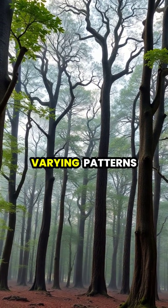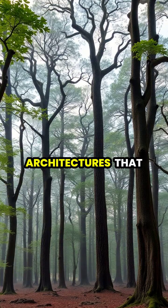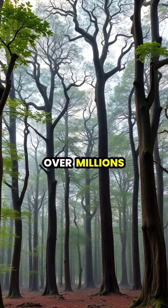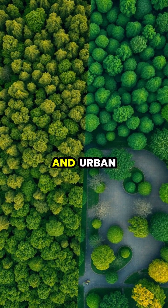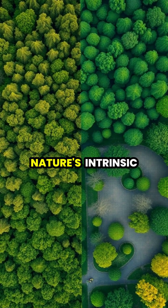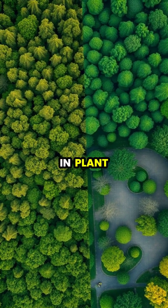Different tree species show varying patterns of crown shyness, creating unique canopy architectures that have evolved over millions of years. This remarkable behavior occurs in both natural forests and urban settings, demonstrating nature's intrinsic ability to maintain harmony and balance in plant communities.